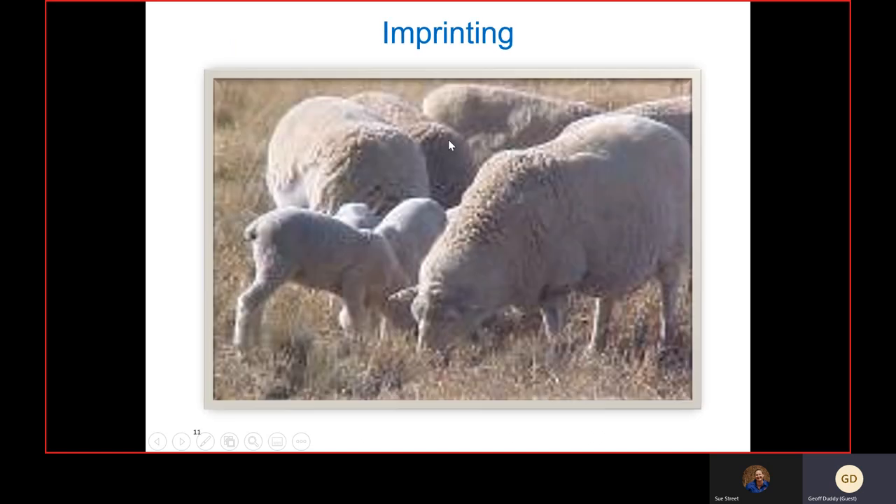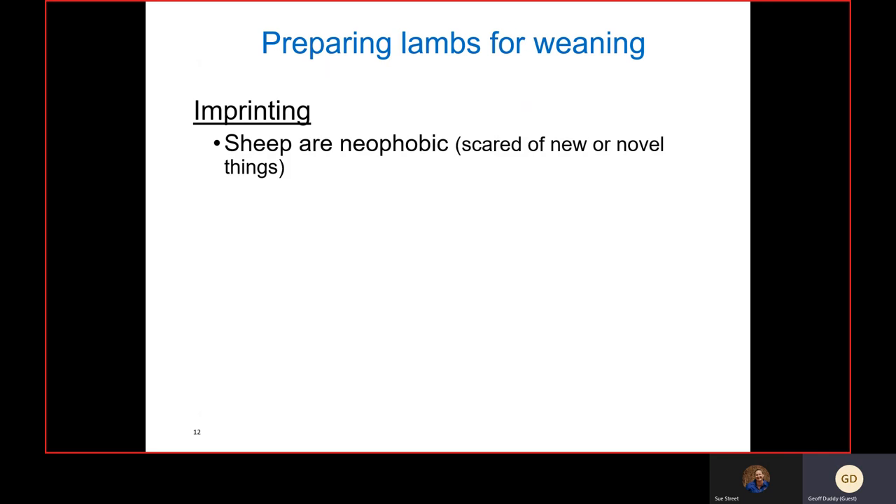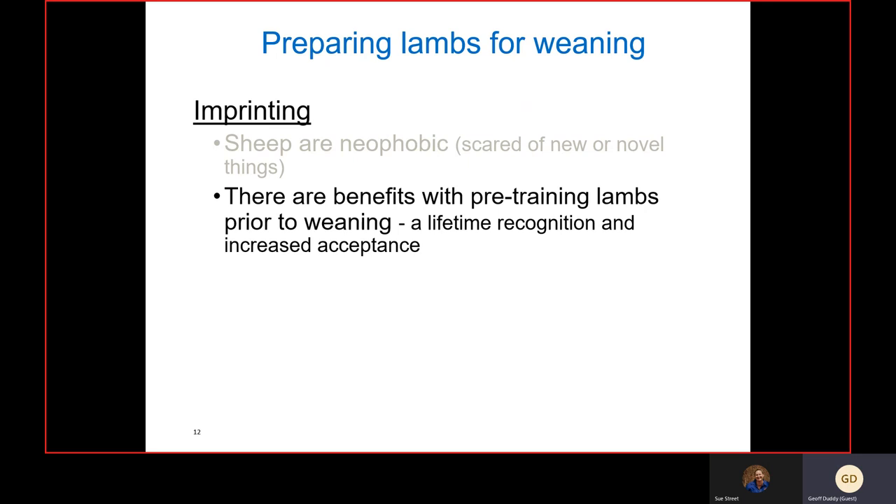Imprinting — most people would do this, and I'd really recommend it even in good years. Sheep are neophobic; they're scared of new things, and lambs learn from mum. There are big benefits with pre-training lambs prior to weaning while they're still with mum: lifetime recognition and increased acceptance of feed types — whether cereal grain, pulses, or hay — as well as feeding equipment, troughs, self-feeders, and water troughs.